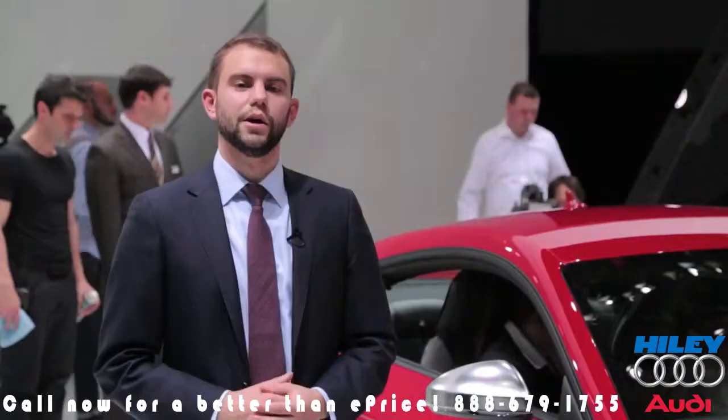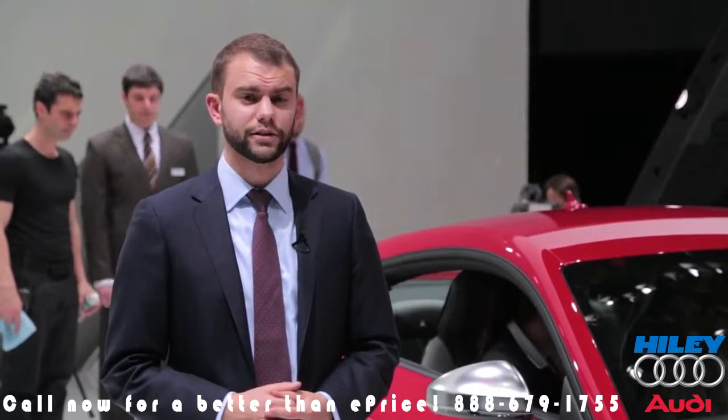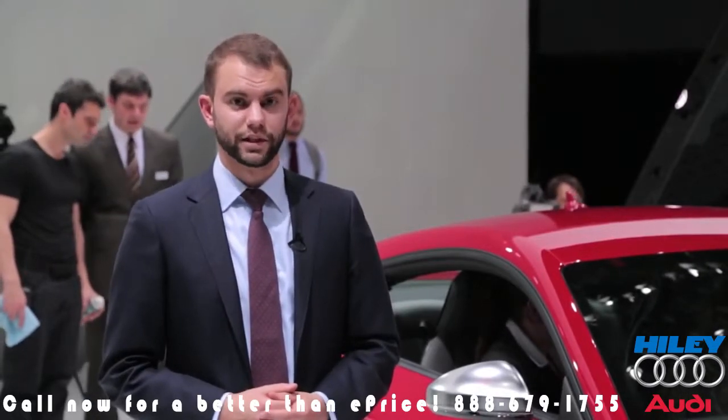Speaking of the US market, we're expecting to see this car show up sometime early next year, although Audi hasn't officially announced any specific dates for dealer arrival.